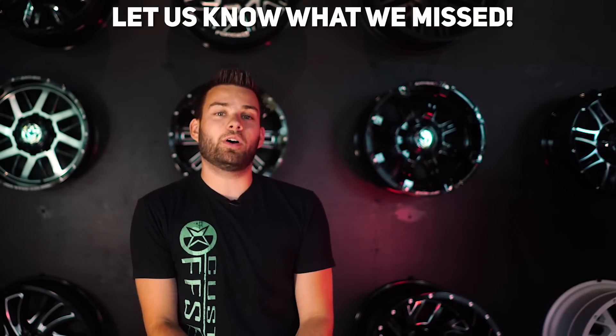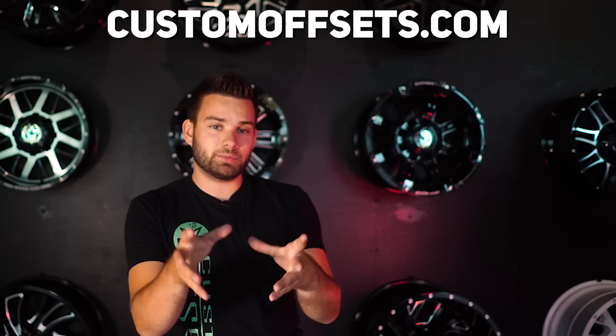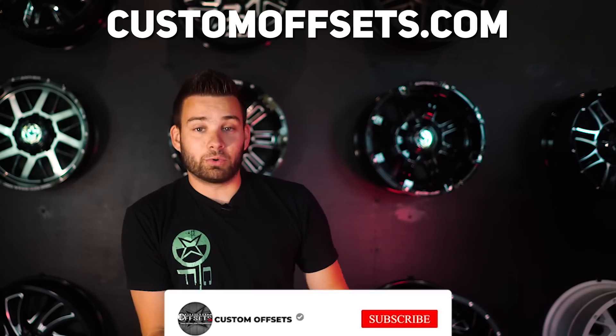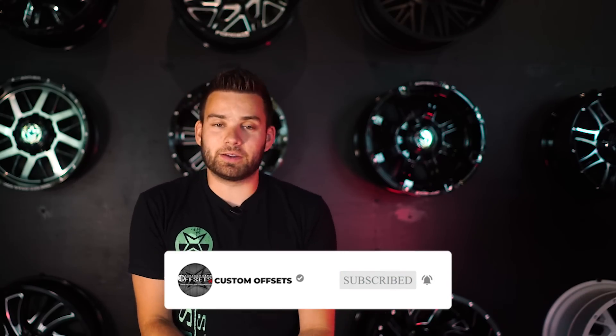Those are the builds we've got for you guys. Let us know down below if we missed any or what builds you guys are running. As always, if you need any wheels, tires, or suspension for these builds or your own crazy build idea, you can hit up customoffsets.com. We're stoked to keep supplying these parts to you guys as long as the builds keep coming — we love to see them. Peace.